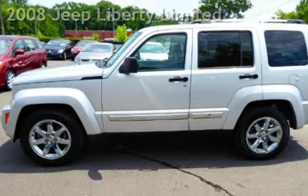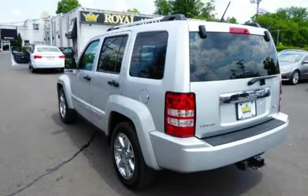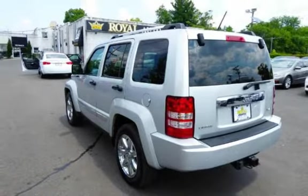This four-door SUV has a six-cylinder, 3.7-liter V6 engine, with rear-wheel drive and an automatic transmission.